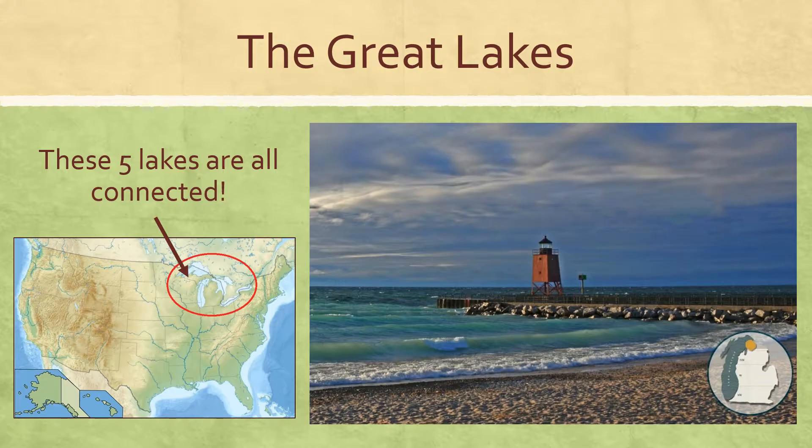The Appalachian Mountains, the Rocky Mountains, the Mississippi River, the Rio Grande, and the Great Lakes. All right, again my name is Mr. Pearson and thanks for studying with me today.